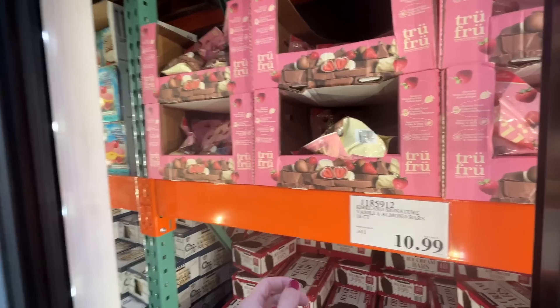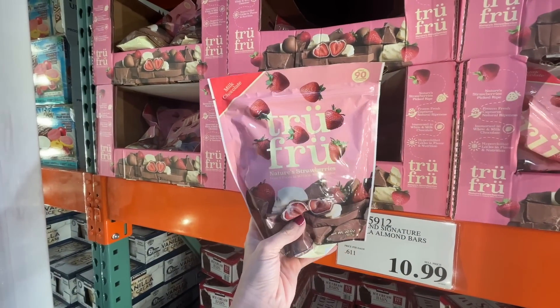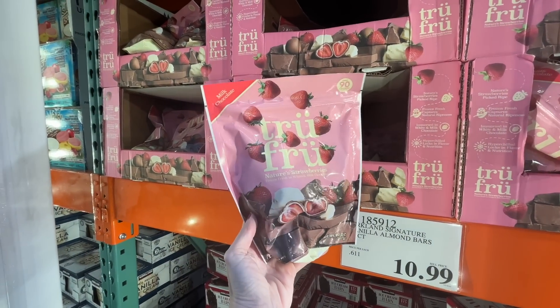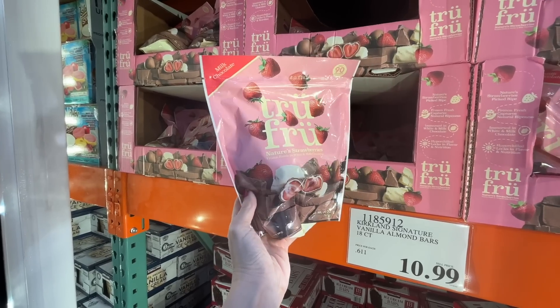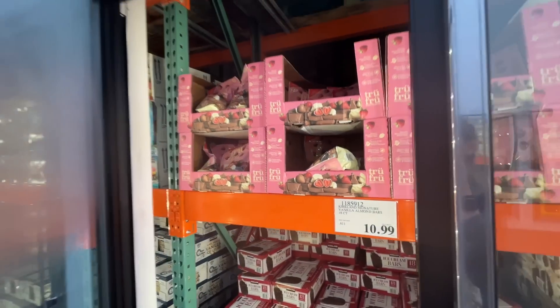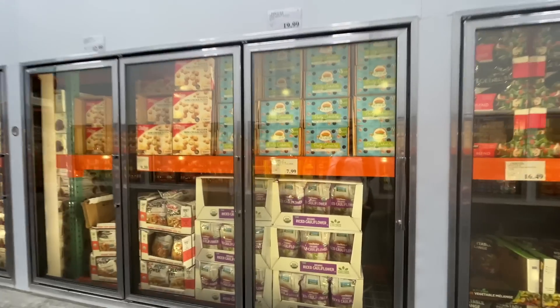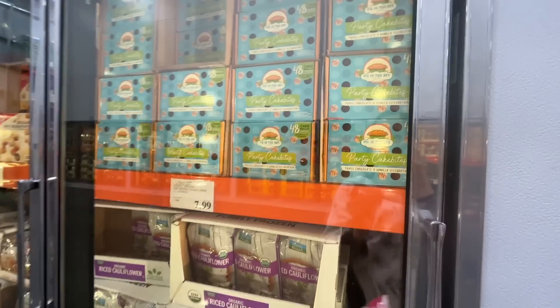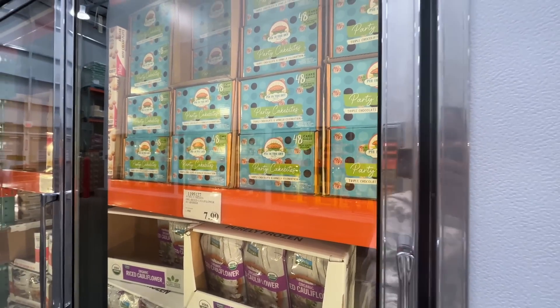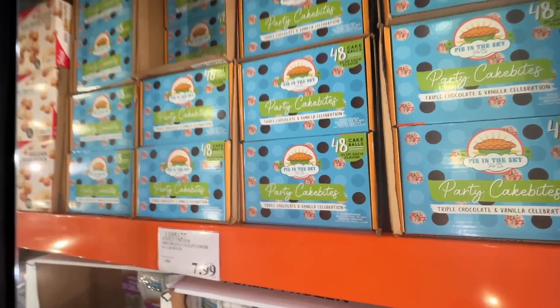Valentine's Day is coming up — these True Fruit strawberries are fantastic! Costco has the best price. They're strawberries covered in chocolate, white chocolate, and dark chocolate — all the good ones. $11 bucks! Haven't seen these before — Pie in the Sky party cake bites, $20 for 84 cake balls!